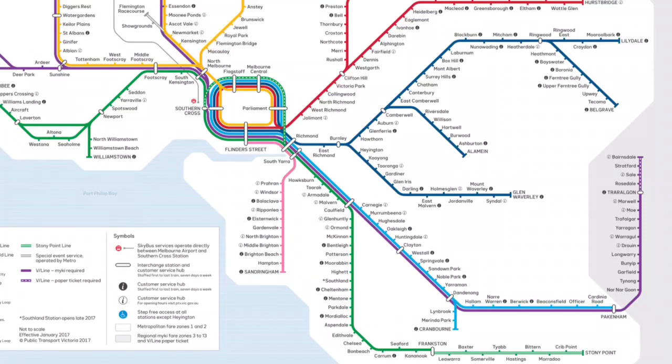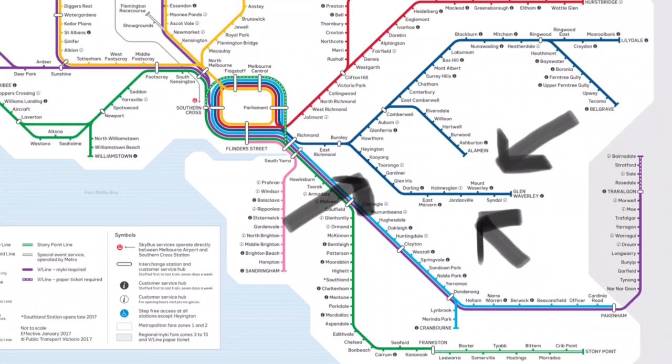The Glen Waverley line has 13 stations on it and is located southeast of Melbourne. With these arrows, hopefully you can see it. So here we are at Glen Waverley Station. Today we're going to be going to three stations that have been closed, as well as learning some interesting facts about this very great line.